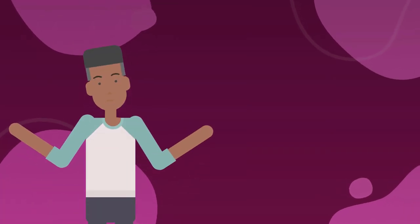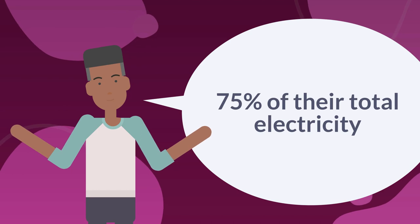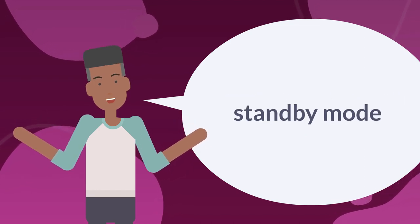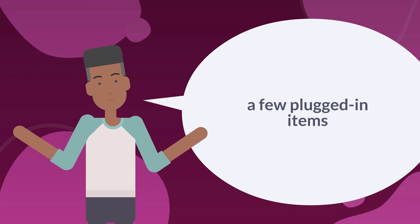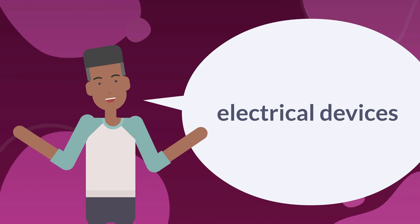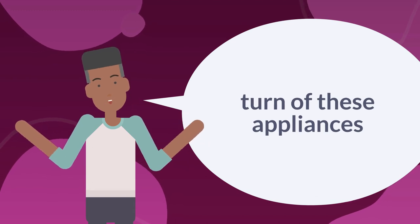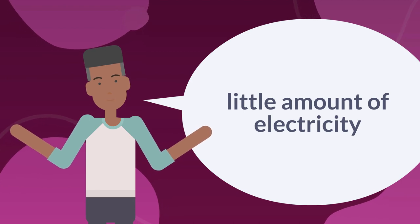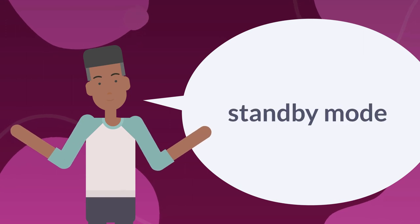In our houses, we often have a wide variety of technological items that can consume up to 75% of their total electricity when turned off and are in standby mode. If you simply walk around your house, you'll probably discover at least a few plugged-in items that you don't use. TVs, laptops, and video gaming consoles are electrical devices that are commonly left in standby. Turn off these appliances when not in use, since many of them draw a small amount of electricity while waiting to be used. Simply look for a small light to indicate that these electrical devices are in standby mode.